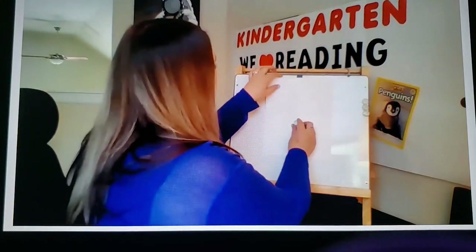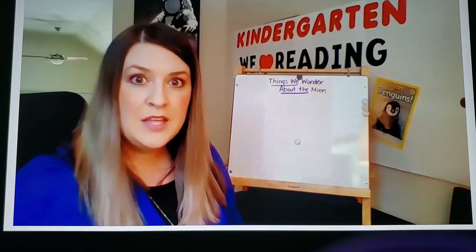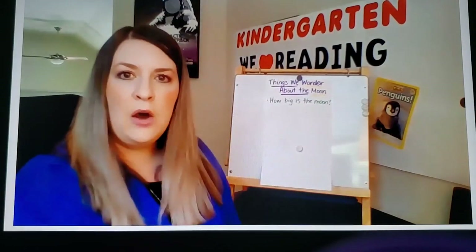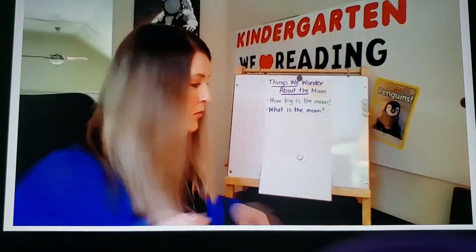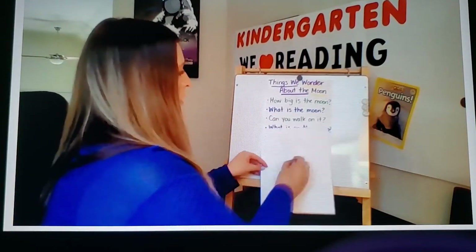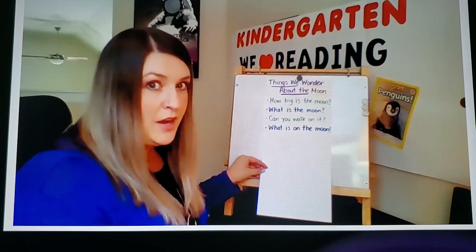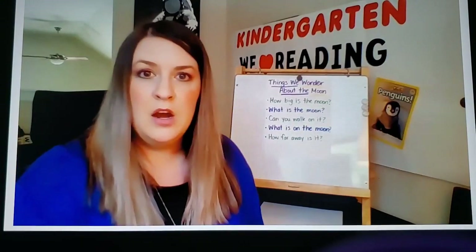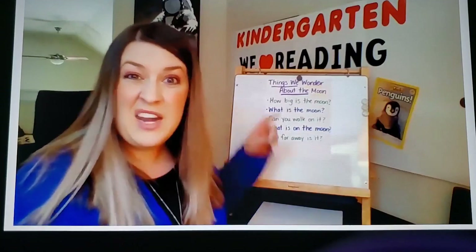Wow, kindergartners, I heard some pretty amazing things happening just now. I have this poster up here that says 'Things we wonder about the moon.' Here are some of the wonderings I heard: How big is the moon? What is the moon? Can you walk on it? And how far away is it? I'm going to leave that up for us while we read our book, and we're going to come back to this list after we read to see if any of those wonderings were answered. And if they're not, we might have to find another book.